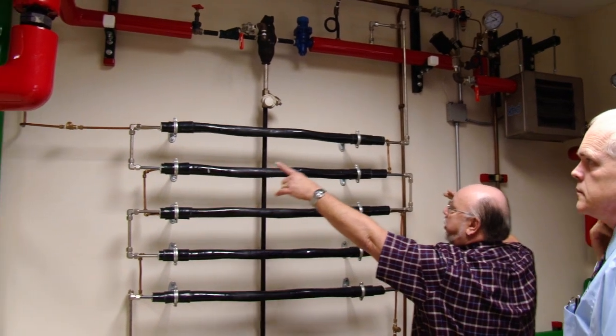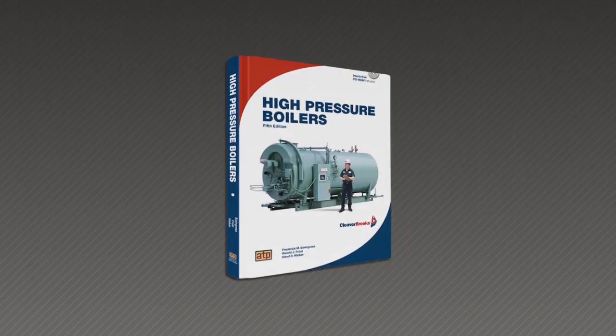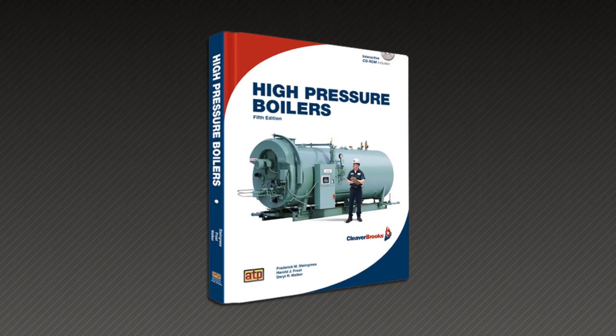Developed with industry professionals, this course includes the full-color book High Pressure Boilers, that covers fundamental boiler operation topics in the following units.